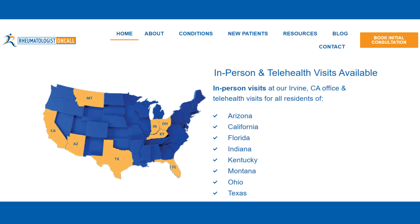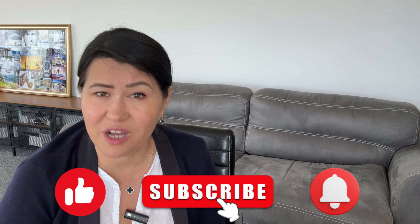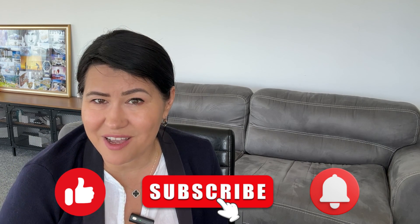Through my company, Rheumatologist on Call, I've had the privilege of assisting many patients across multiple U.S. states who were questioning whether they had an autoimmune disease. If you need assistance, don't hesitate to visit my website and schedule an appointment from the comfort of your home. If you find this information helpful, please give a thumbs up, share it with others, and leave me a comment or question. Until next time, stay curious, stay healthy, and prioritize your education. Thank you for taking the time to watch my video.